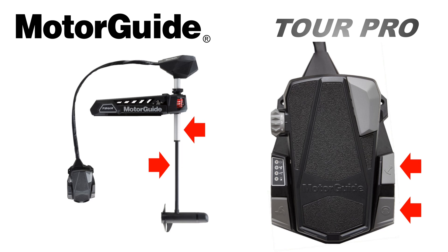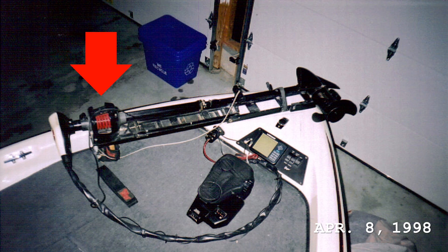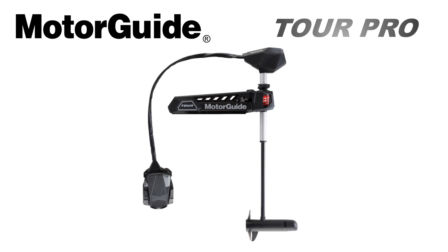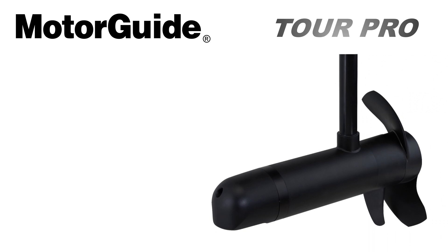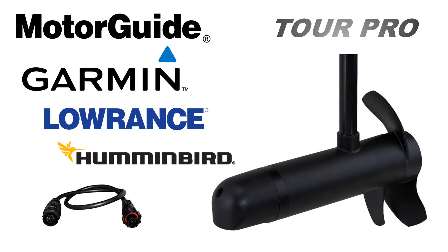The Tour Pro uses a two-shaft system like a traditional cable steer motor. It has a built-in lift assist feature, bounce buster, and power status indicator. It also has a 360 breakaway mount. What's unique about the Tour Pro? It's a true cable steer motor, which sets it apart. It also features a universal transducer — not just 83/200 kHz, but also 455/800 kHz for Garmin ClearVü, Lowrance DownScan, and Humminbird Down Imaging. MotorGuide will have an adapter cable to work with all these different brands.